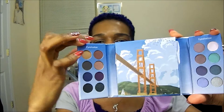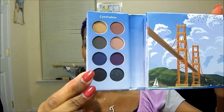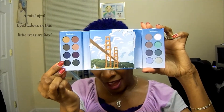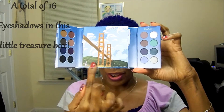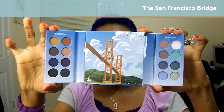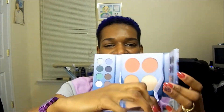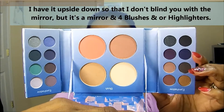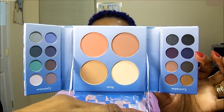You take it out, open it up like a little book, and on both sides you have your eyeshadows — eight on this side and eight on the opposite side. There's also a background picture of San Francisco, which I think is adorable. But the goodies don't stop there — once you lift that up, on the inside you have your blushes and/or highlighters. Isn't that adorable?